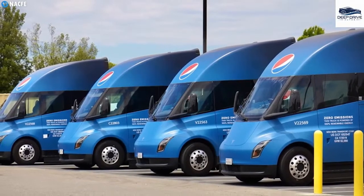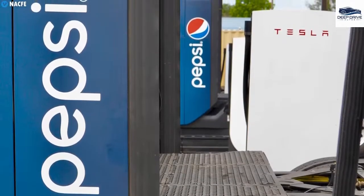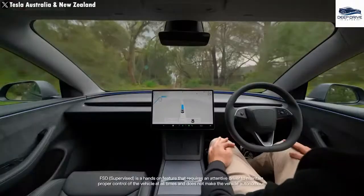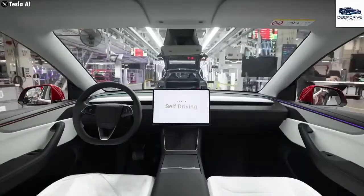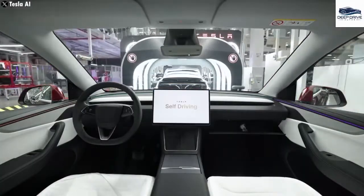Tesla's upgraded Semi supports higher payloads, enabling fleets to transport more cargo per trip, thereby optimizing operational efficiency and potentially reducing the Semi's overall weight. Full self-driving capabilities for the Tesla Semi could transform logistics by facilitating nearly continuous operation, although significant technical and regulatory challenges remain.